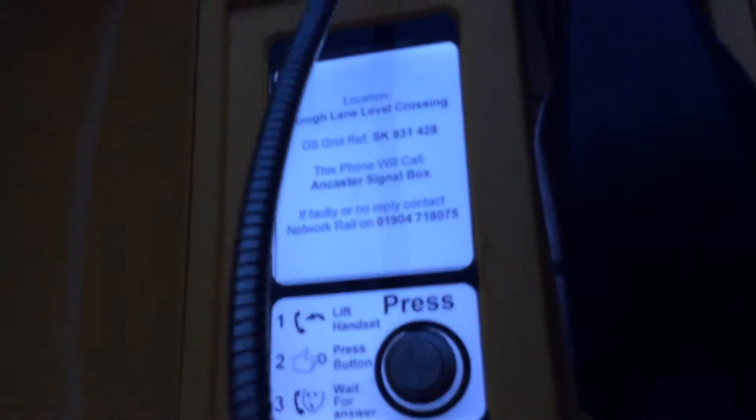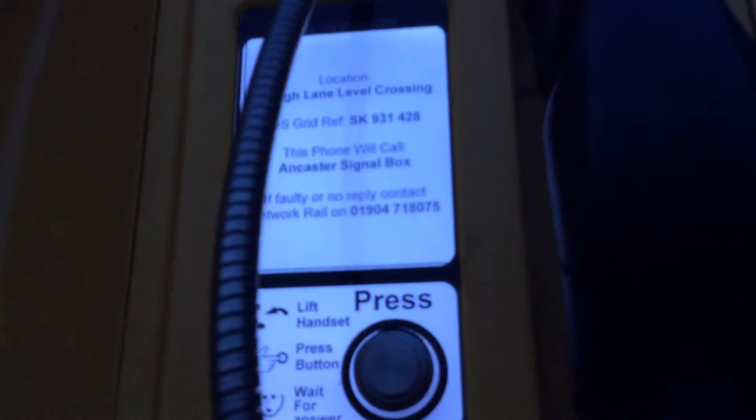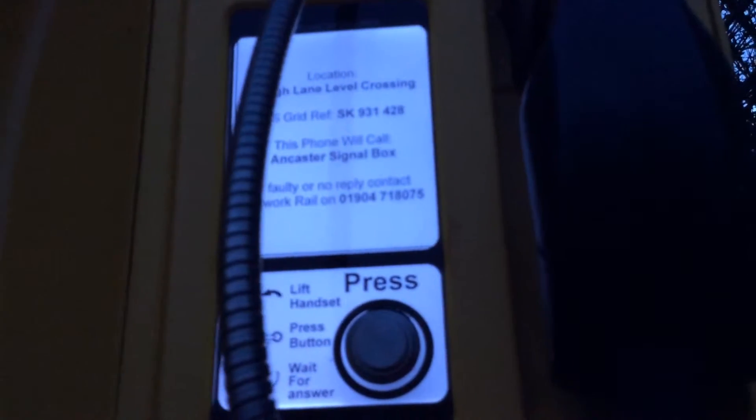Location: Half Lane Level Crossing. OS grid ref SK 931 428. This one will call Ancaster signal box. If faulty or no reply, contact the array on that number. Left handset, press button, and wait for answer.